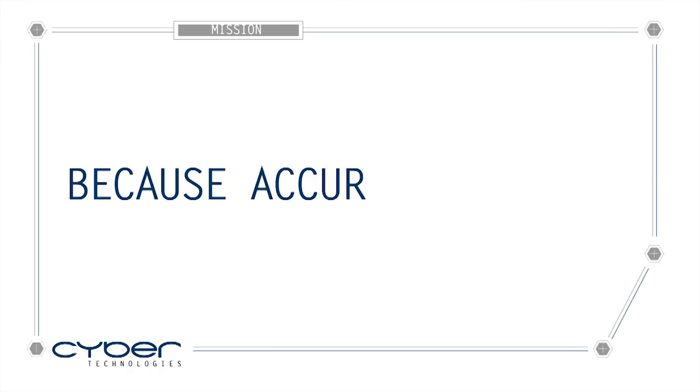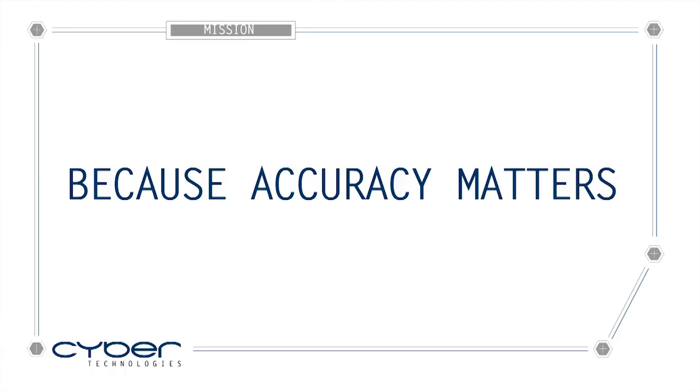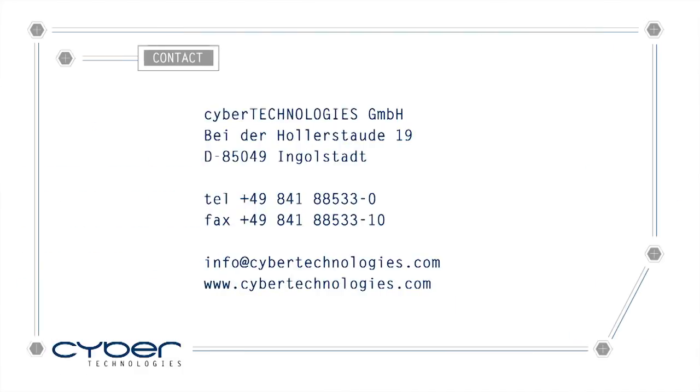So with CyberTechnologies, you're with the future, because accuracy matters. Please visit us at CyberTechnologies.com for more information, or contact us at info@CyberTechnologies.com for a personal consultation.